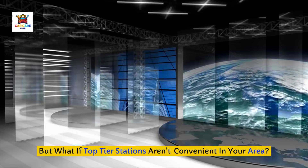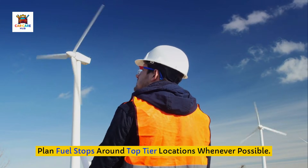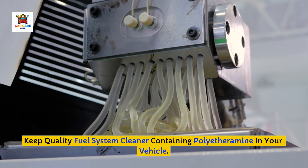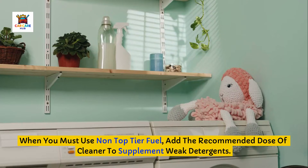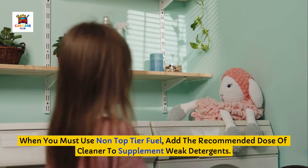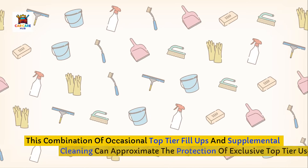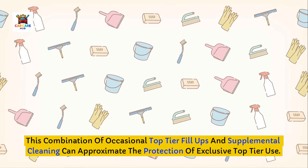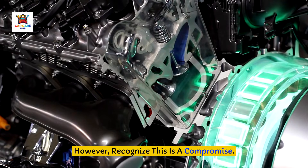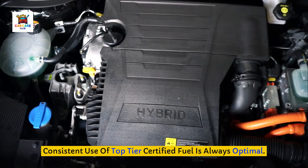But what if top-tier stations aren't convenient in your area? Here's your strategy: plan fuel stops around top-tier locations whenever possible. Keep a quality fuel system cleaner containing polyetheramine in your vehicle. When you must use non-top-tier fuel, add the recommended dose of cleaner to supplement weak detergents. This combination of occasional top-tier fill-ups and supplemental cleaning can approximate the protection of exclusive top-tier use. However, recognize this as a compromise — consistent use of top-tier certified fuel is always optimal.